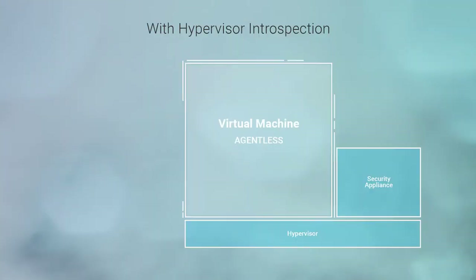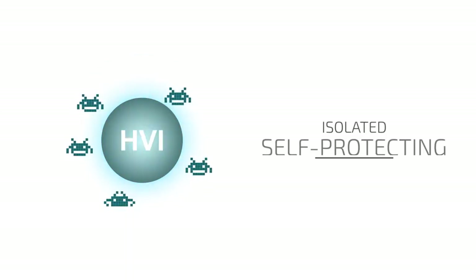HVI is truly agentless — it does not require an agent or a driver. Using a security virtual appliance, it secures infrastructure directly at the hypervisor level and works alongside your existing endpoint security tools. And by operating at the hypervisor level, HVI stays completely isolated from attacks that agent-based tools are susceptible to. Bitdefender changes the game in advanced threat protection with HVI.